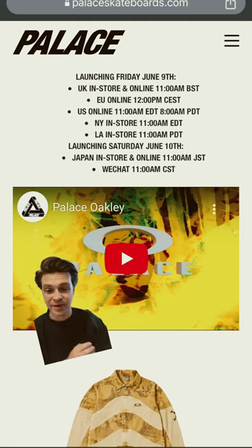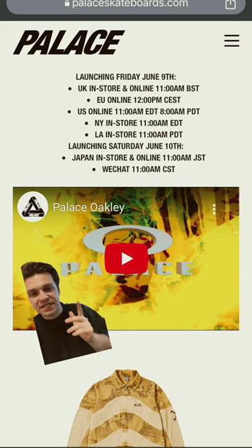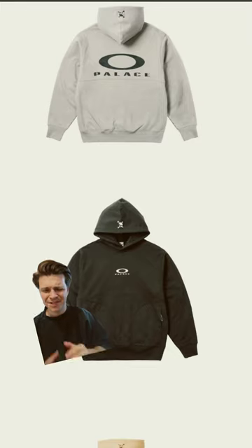Palace and Oakley are collabing — gotta love Oakley bringing back a little bit of that nostalgia hype. Here's the release information: Friday at 11 a.m. EST. Unfortunately I was a little let down with the execution on this one.